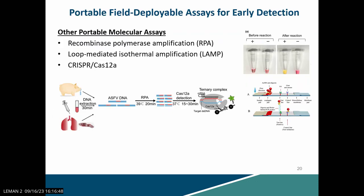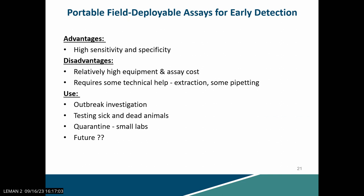Some other high-end portable molecular assays include the LAMP assay, RPA assay, and the CRISPR-Cas12A system — we haven't tested these but they are available. The advantages of portable field-deployable assays are high sensitivity and high specificity, though they can be relatively costly and require some technical help with extraction and pipetting, so people need training. They are definitely useful for outbreak investigation, testing sick and dead animals, and quarantine purposes.